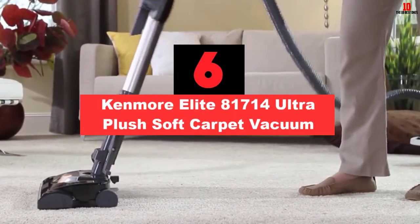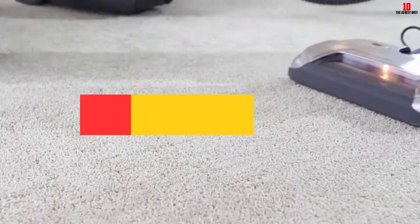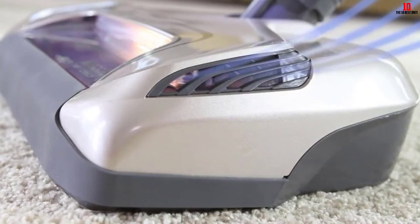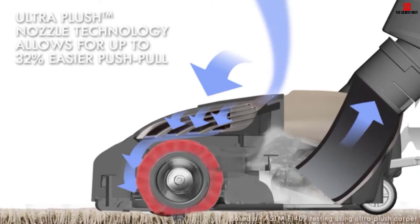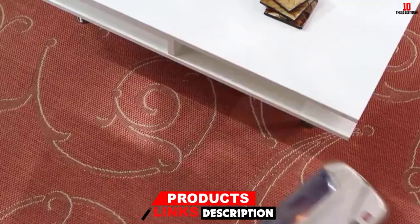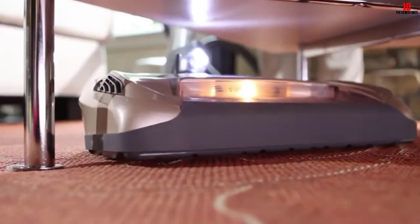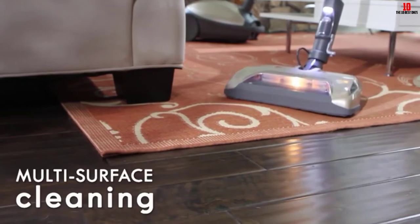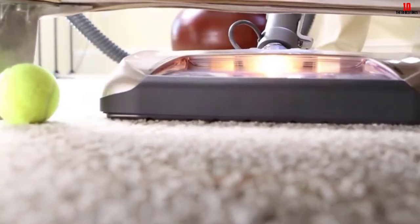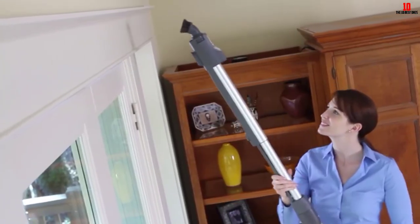At number 6, we have the Kenmore Elite 81714 Ultra Plush Soft Carpet Vacuum. This vacuum cleaner is among the best bagged vacuum cleaners for homes with high-pile carpets as well as other flooring types. Its lightweight and compact design make it easy to move around while cleaning. Featuring a 26-foot retractable cord, this device allows you to clean up large surfaces faster and easier. It is powered by a Super 2 motor system. The Kenmore Elite 81714 has excellent suction power that sucks up both dirt debris and pet hair stuck on the carpet's fabric, supported by a pet power-mate attachment that helps lift dirt and pet hair faster from the surface. This extraordinary design also works to prevent pet fur from entangling around the brush.